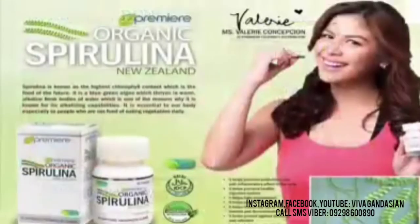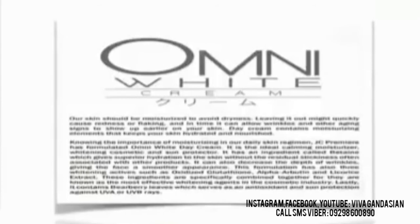Our JC Premier Omni White Cream — let's get right to it. Our skin should be moisturized to avoid dryness. Leaving it out might quickly cause redness or flaking, and in time it can allow wrinkles and other aging signs to show up early on your skin. Day cream contains moisturizing elements that keep your skin hydrated and nourished. Knowing the importance of moisturizing in your daily skin regimen, JC Premier has formulated Omni White Day Cream. It is the ideal calming moisturizer, whitening cosmetic, and sun protector. It has an ingredient called betaine which gives superior hydration to the skin without residual stickiness often associated with other products.